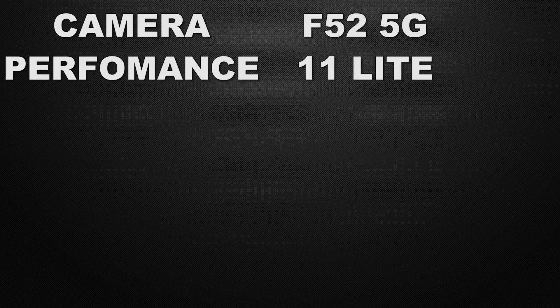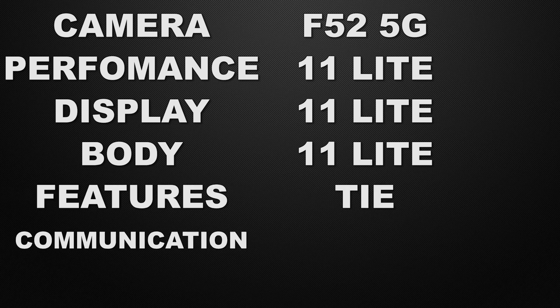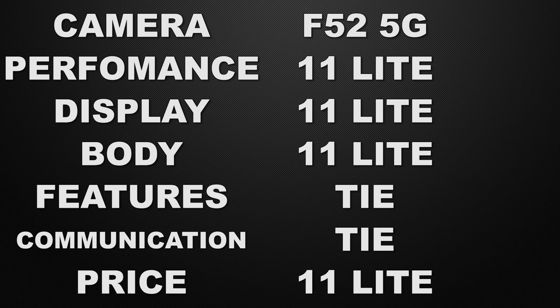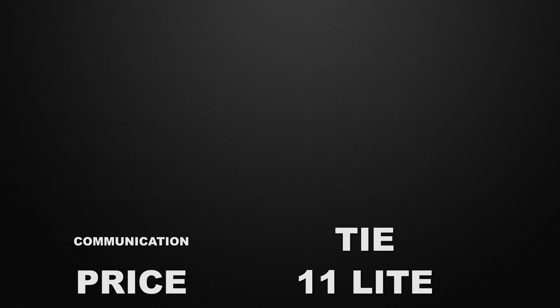In conclusion: for camera the winner is the F52; for performance the winner is the 11 Lite; for display the winner is the 11 Lite; for body the winner is the 11 Lite; for features it's a tie; for communication chips it's a tie; and for price the winner is the 11 Lite. The decision is totally yours — let me know in the comments which device you think is better for you.